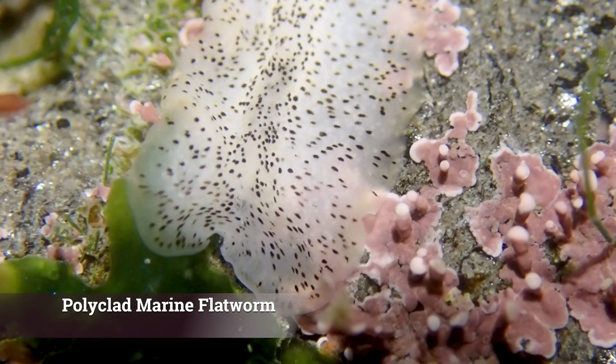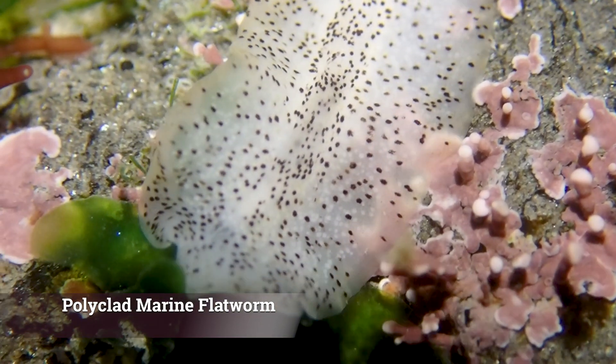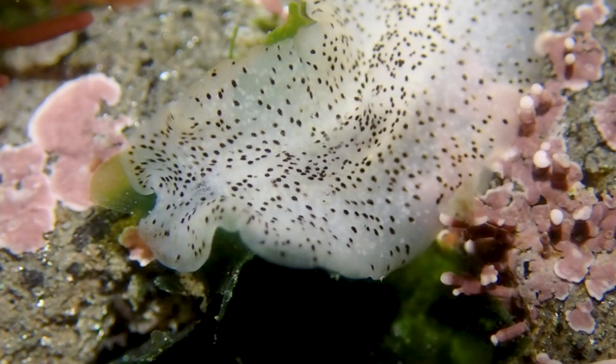Then there were these wiggly little marine flatworms that we couldn't identify, but they could be Enchiridium punctatum.